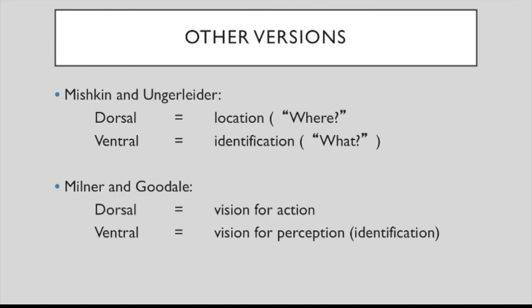So this is Mishkin and Ungerleider's interpretation: the dorsal path is the location or 'where' path, and the ventral path is the identification path. Some years later, another pair of researchers — Milner and Goodale — had another proposal: they call the dorsal path 'vision for action' and the ventral path 'vision for perception' or identification.